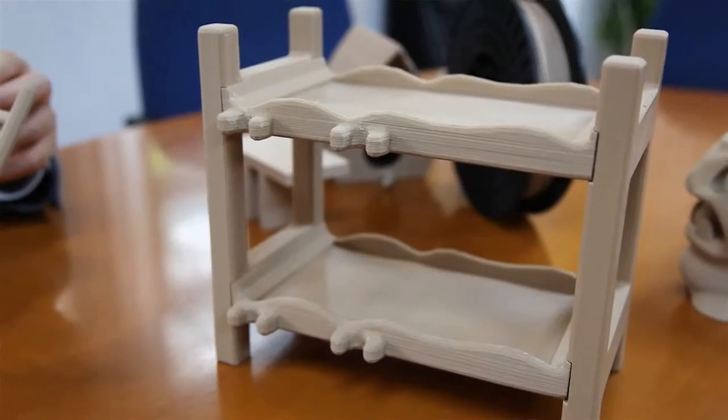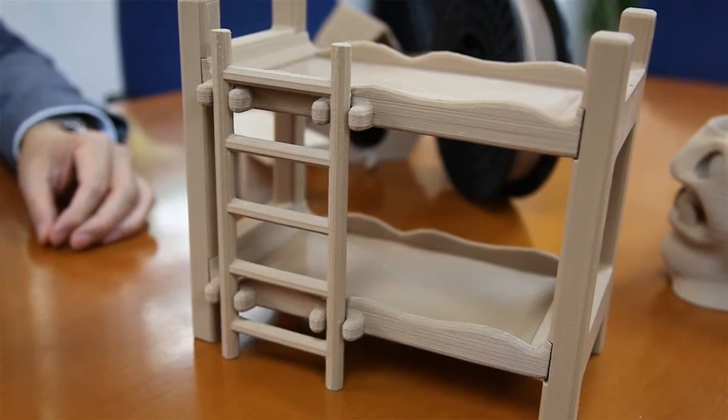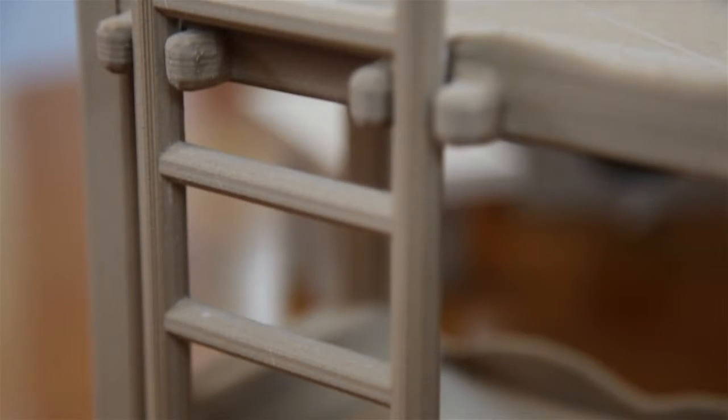Actually, some people on the market are making this kind of wood-filled filament, but I don't think they are in mass production. The Kaleido-branded wood filament gives 3D printouts a wood-like appearance, to the extent that the tree's growth ring effect appears on the surface of the object.